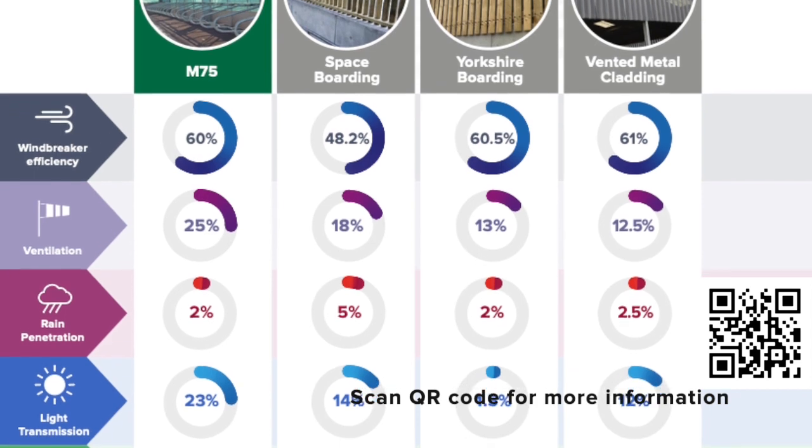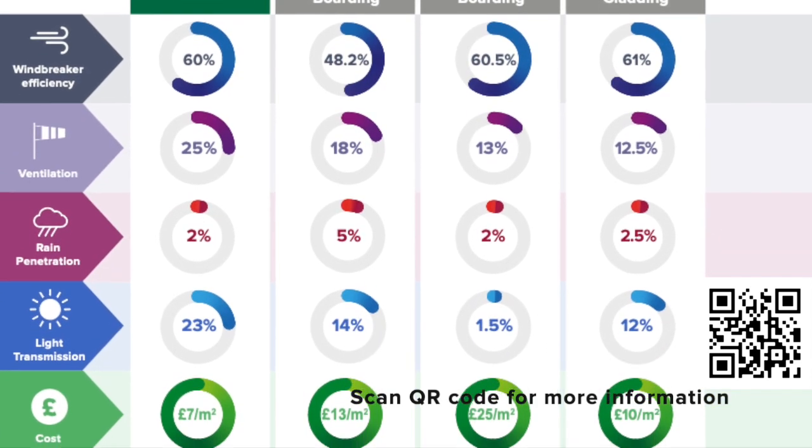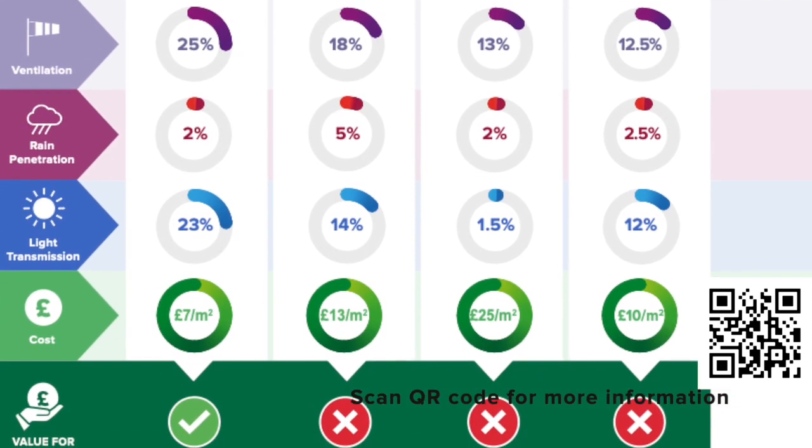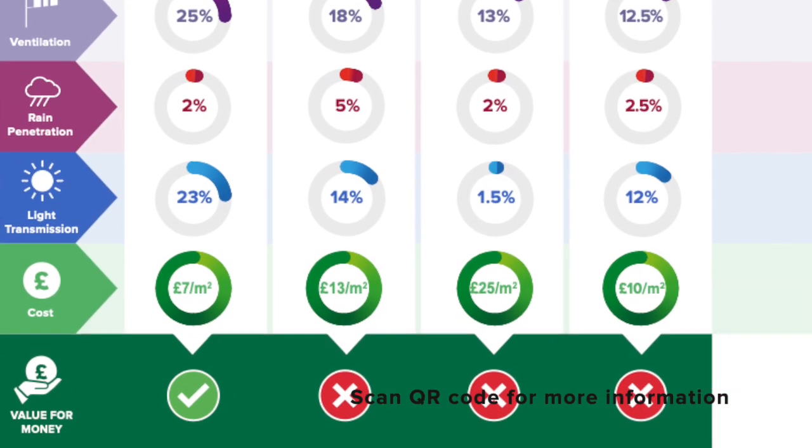Gale Breaker did an infographic whereby we compared our standard M75 mesh against space boarding, Yorkshire boarding, and vented metal. Overall, the M75 came out with the best ventilation rate and the most value for money.